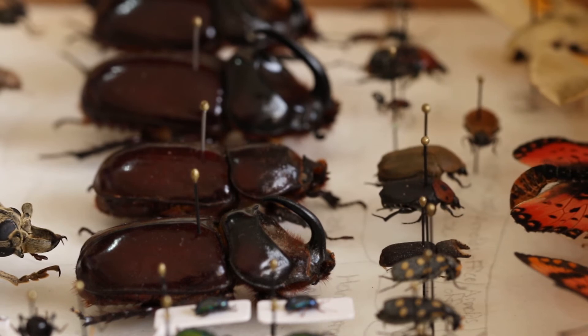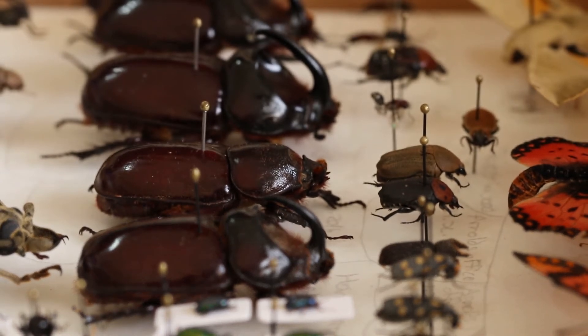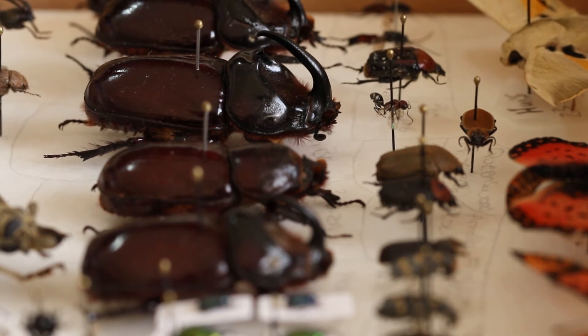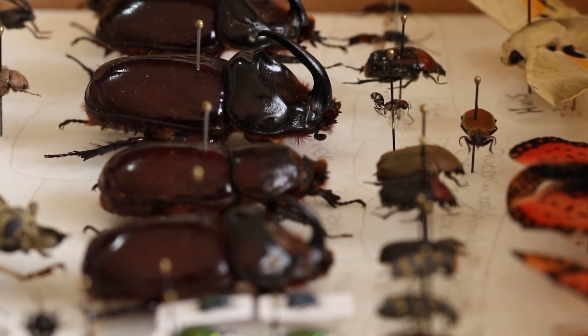The second thing that large collections are used for is to identify variations within species, where you take a bunch of the same species and you look at how they differ from one another.